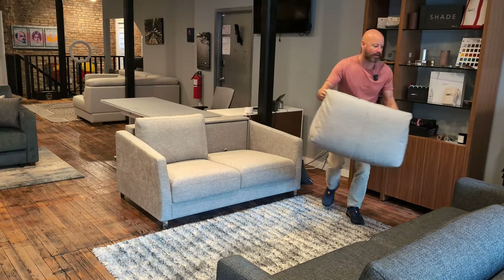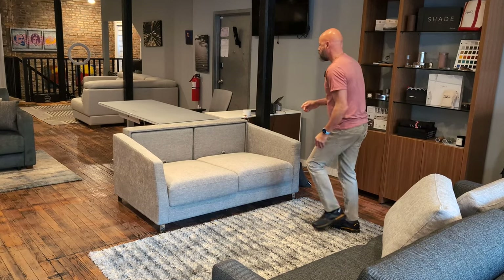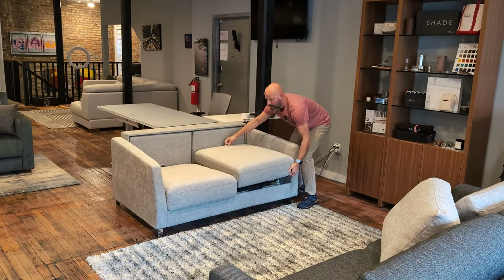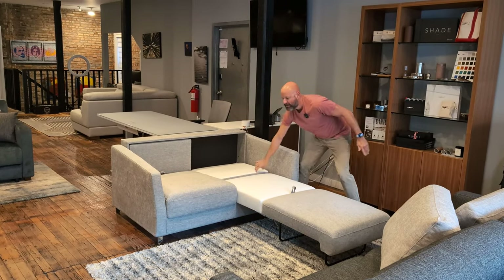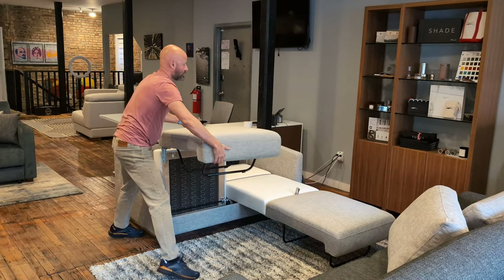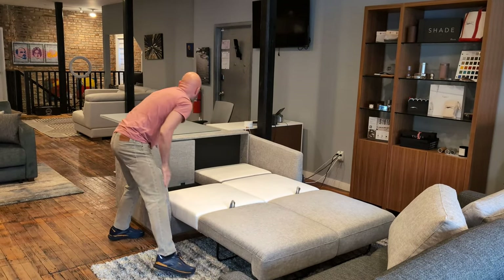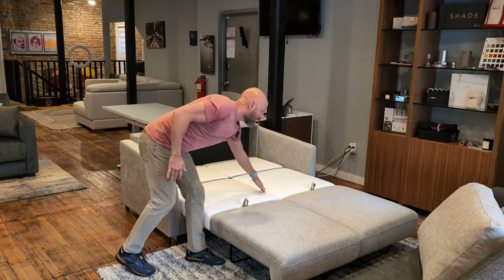Let me show you how this thing works. I'm gonna take these back cushions off. This one has an opening mechanism called the nest mechanism. You open this up with two hands like a tray and fold this down. That's why it's called the nest — the headrest nests in the back of the sofa. Inside is a five-inch cured foam mattress. Absolutely no bar-like feeling on your back, and it's super comfortable.